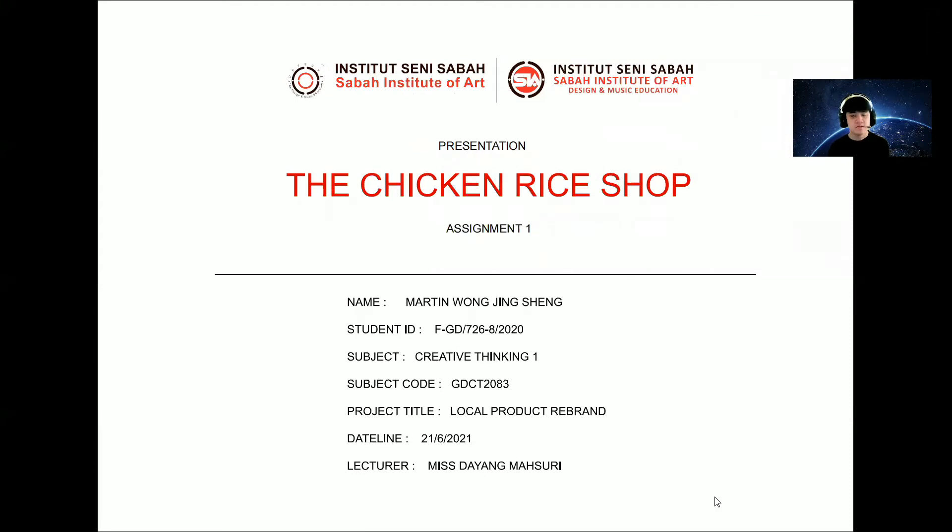Hi everyone, my name is Martin. Today I'm going to present my project work. My project title is local product rebranding, so let's go to the first slide.